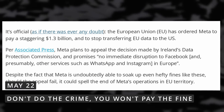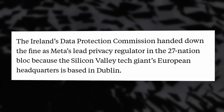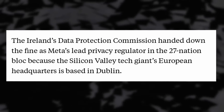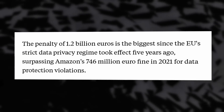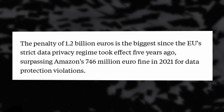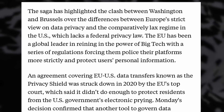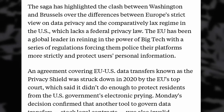Meta just got hit by yet another fine — $1.3 billion this time. The EU is the instigator, as usual, through the Irish Data Protection Commission, since Meta is based in Ireland for their European operations. What it boils down to is that Meta transfers data from European citizens to their servers in the US, something that is not allowed to protect the EU from potential government spying. This came after the agreement between the EU and US on data transfers fell apart because it did not protect the data of EU citizens enough.